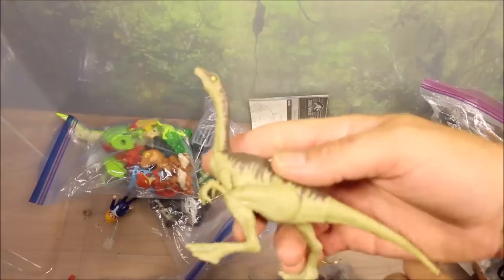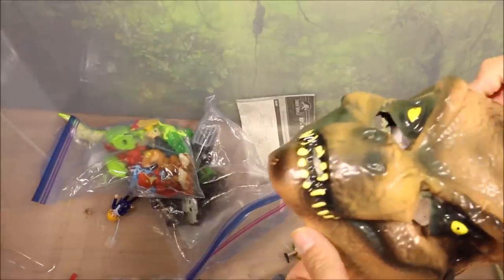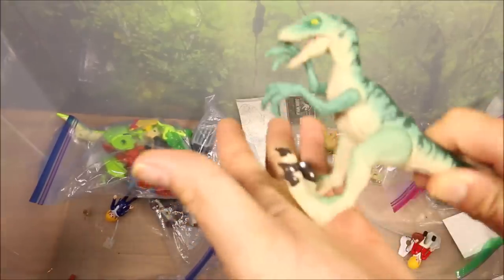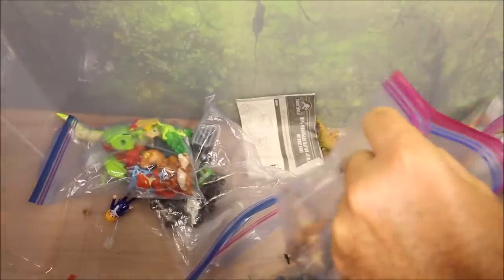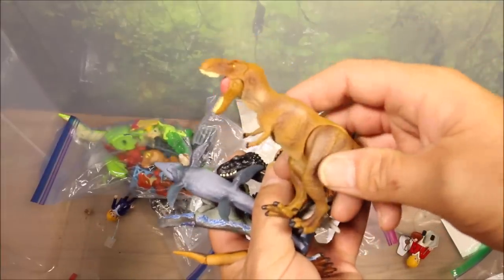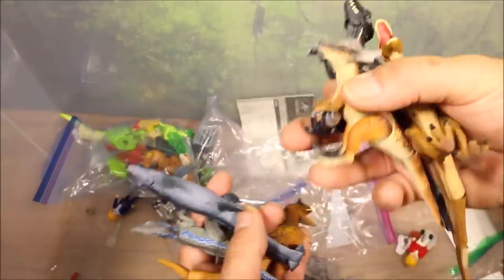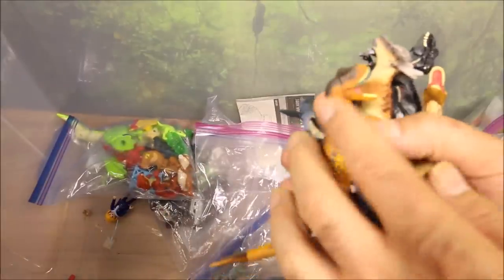We have a green Gallimimus, over here we have a crushed T-Rex mask, a greenish-blue Velociraptor with springy action. And these ones are really cool — these are the Takara Tomy original licensed products from Fallen Kingdom: the Fallen Kingdom T-Rex, Indoraptor, Stygimoloch, Mosasaurus, Velociraptor Blue, and Carnotaurus.